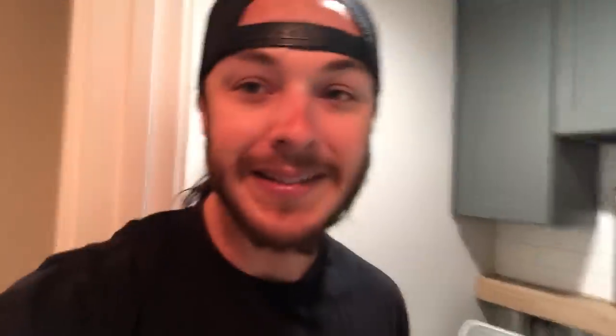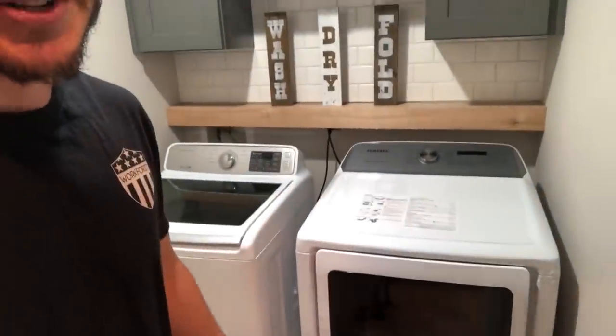I screwed up on matching the dryer to the washing machine. They kind of match but not as good as they should have. Either way, this one looks a hundred times better than the 20-year-old hand-me-down dryer I used to have when I moved into this place. At least they're both white and have glass on them.